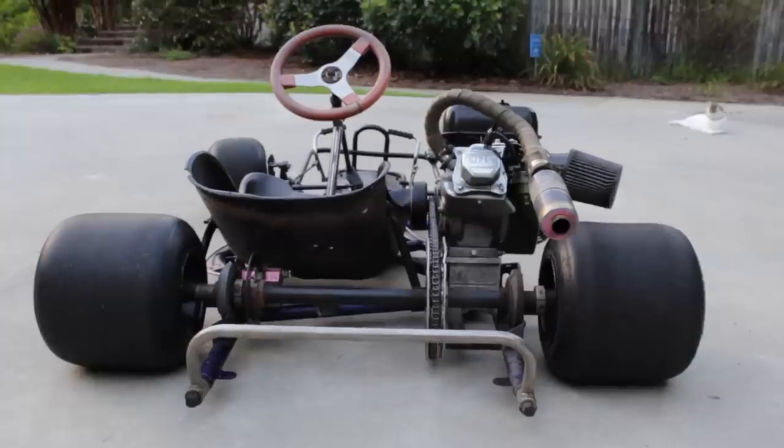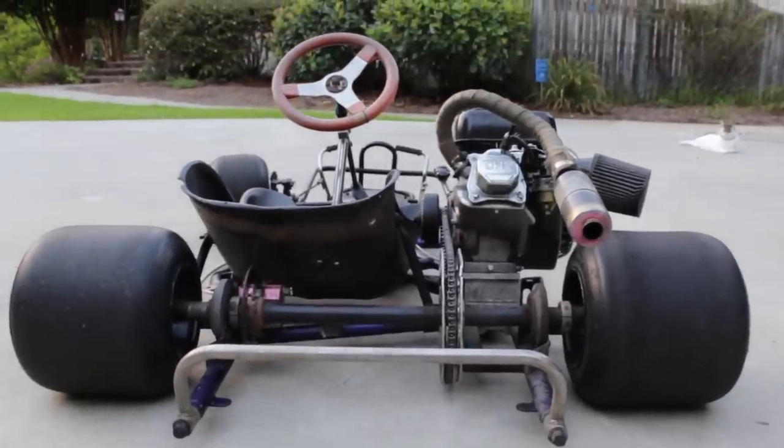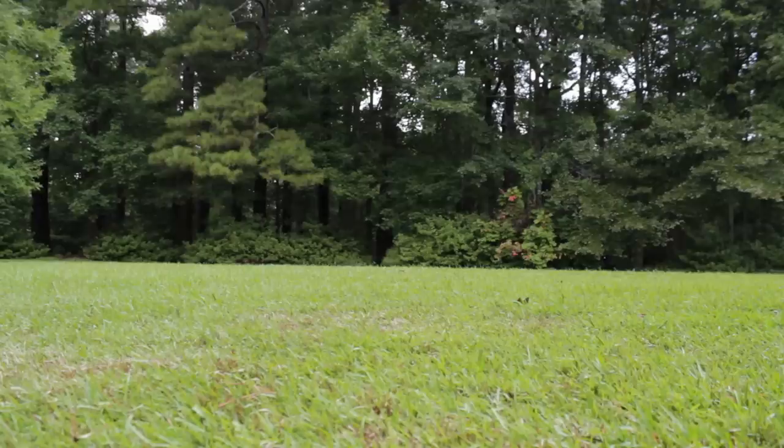Craigslist is a good place to find used karts. Try to get one with a solid rear axle. What doesn't look fun about this?